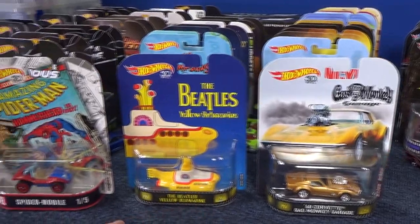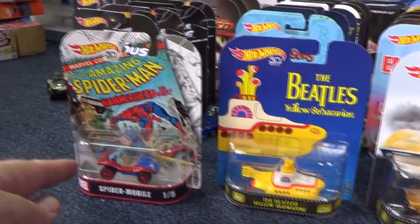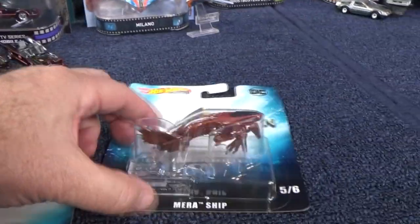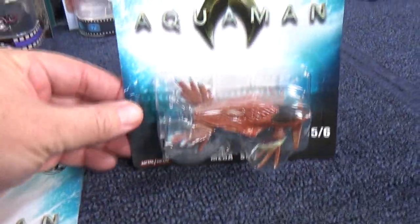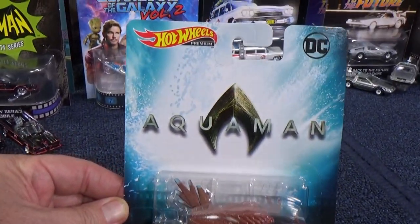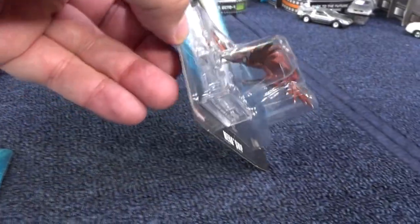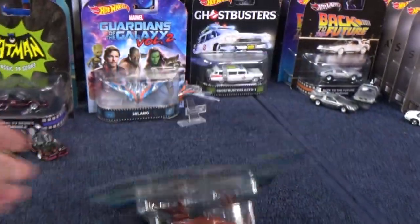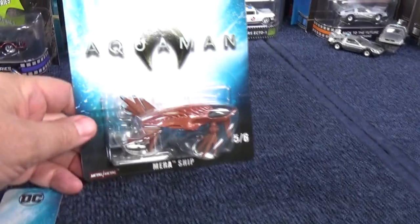Unfortunately, Mattel has decided they're not going to do the standalone display packaging anymore. Now they're just on packages like this, so I think I'm out. I've only been picking up the certain ones I wanted. There were other ones at the same time — I just wanted the Spider-Mobile, which is a pretty cool model. Now I'm filming this in March 2018-2019, and there are a couple of new cars to show you — the Retro can't be displayed on a shelf anymore, but you can hang them on a peg.